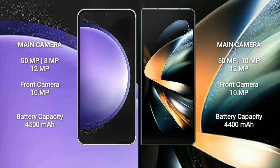Samsung Galaxy S23 FE has a 4500mAh battery with 25W fast charging support. Samsung Galaxy Z Fold 4 has a 4400mAh battery with 25W fast charging support.